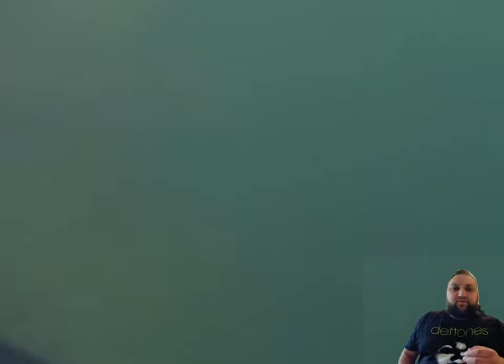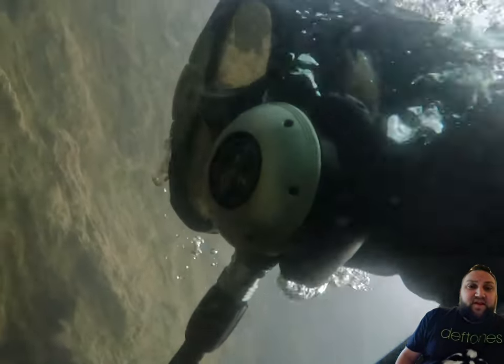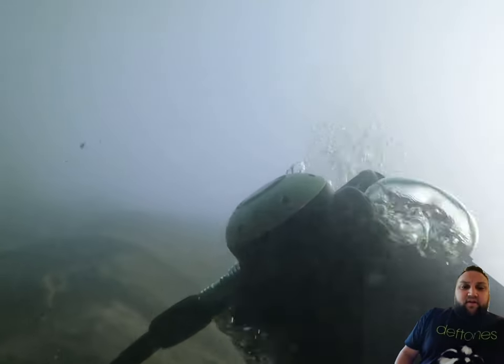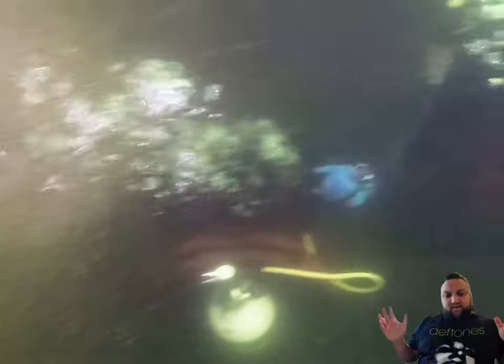We're at about 45 feet here. The surface temperature was about 52°F — it was probably a bit chillier here. For a second open water dive, this is kind of a challenging one. This is a wall-type dive: you jump in off the dock, and for about 20 feet from it you can more or less walk, but after that it drops down to about 170 feet. It's very sheer — you have no bottom.